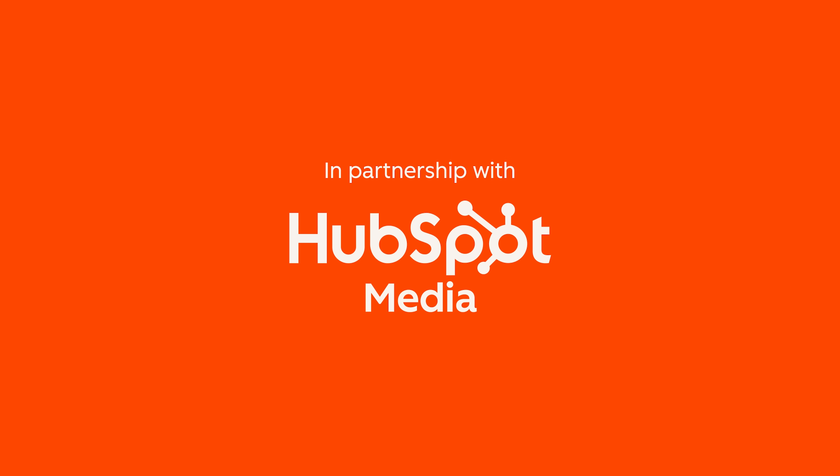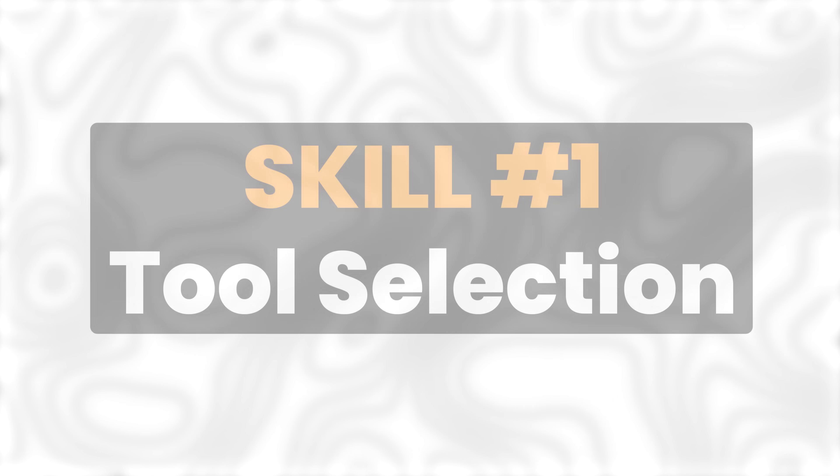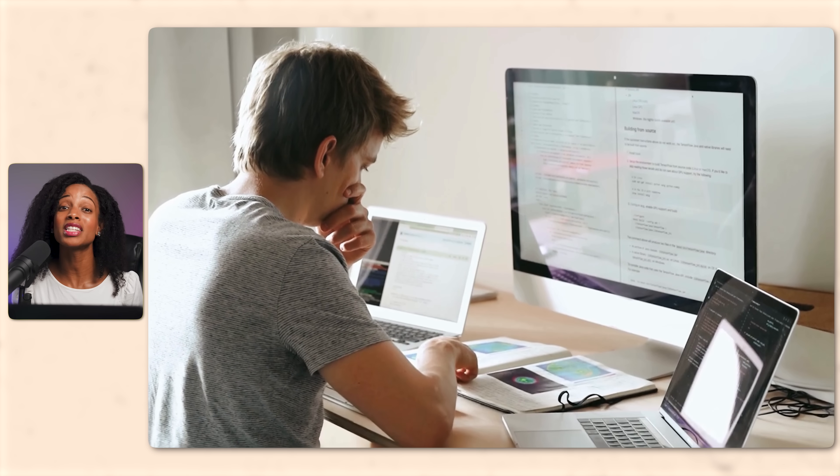So let's start with skill number one: tool selection. Here's one thing I've noticed — a beginner tries to use one AI tool for everything. A pro knows that different AI tools are better at different things. I like to think of it as building a small team. You wouldn't hire one person to do design, marketing, accounting, and engineering, right? Same thing here.